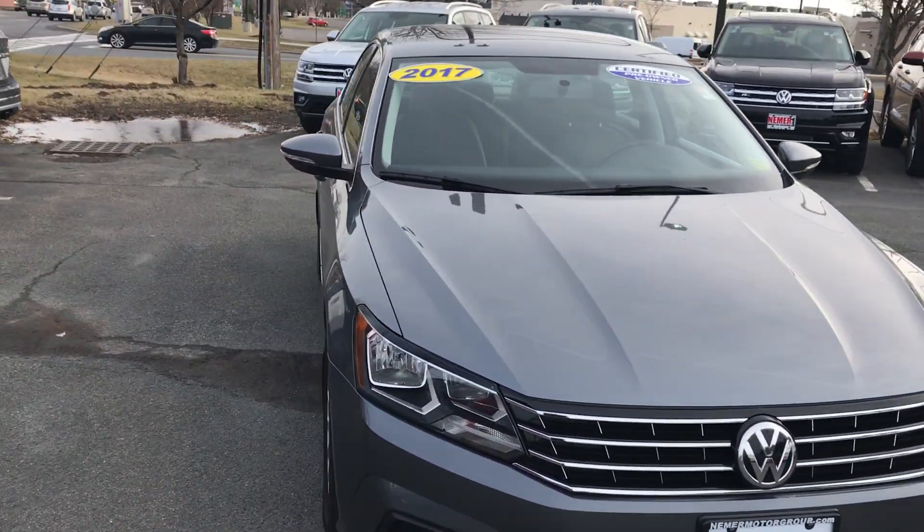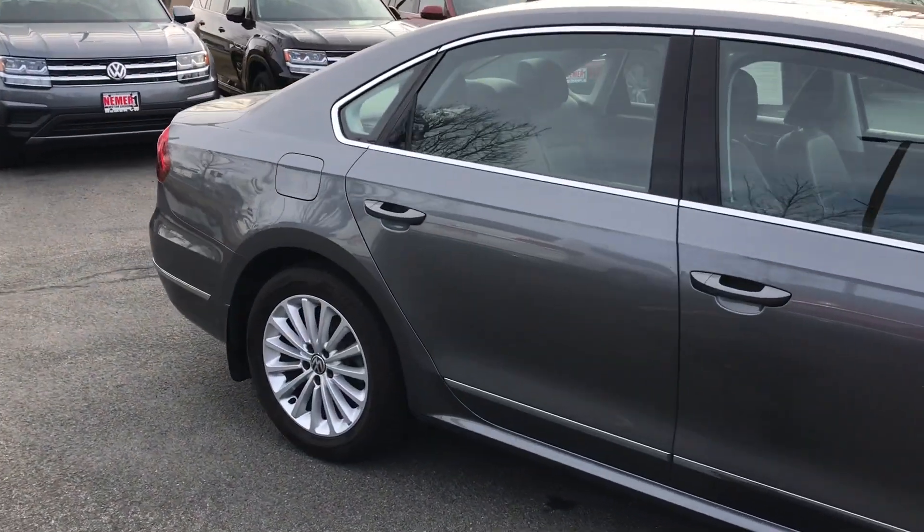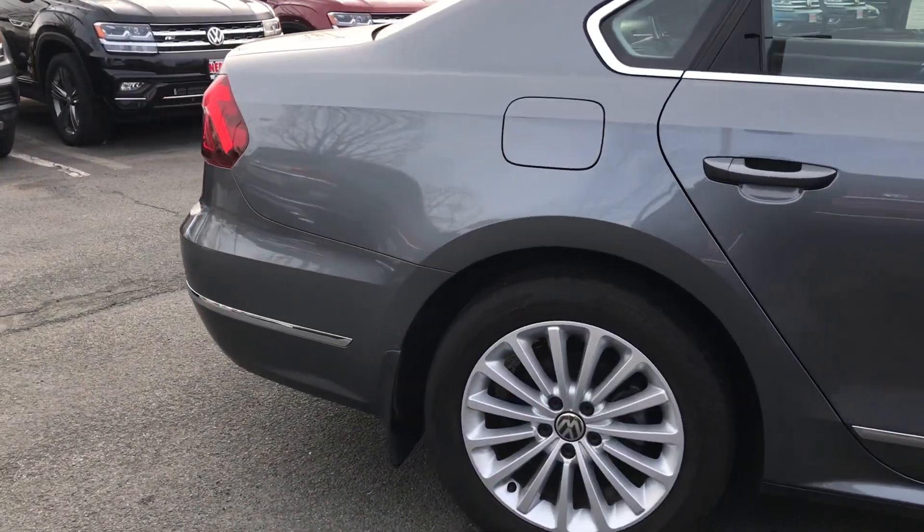Great gray color on the outside, in great shape — no dings, dents, scratches, or anything like that. Aluminum alloy wheels and mud flaps.